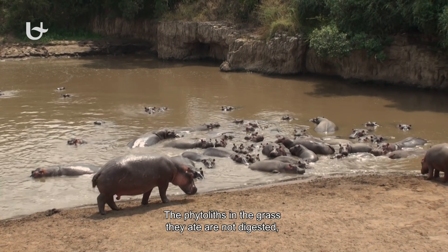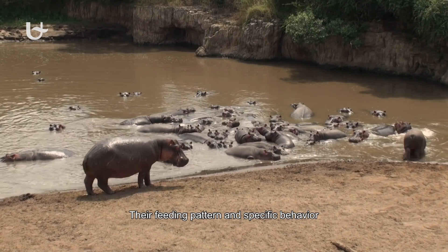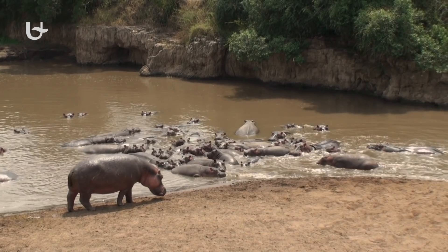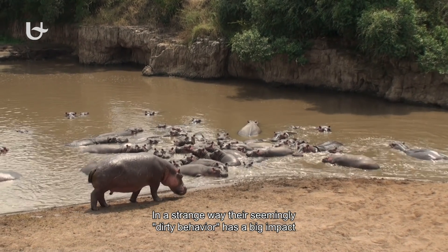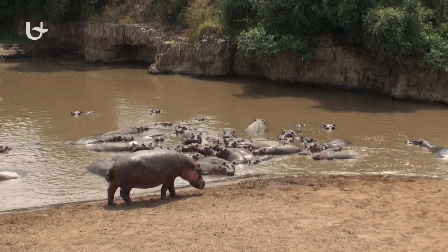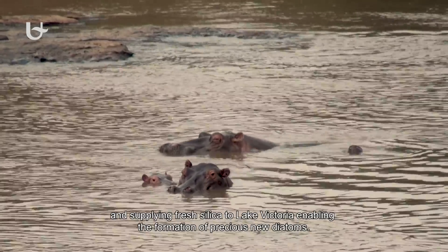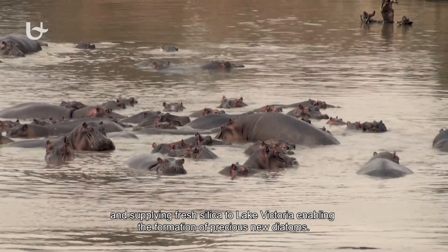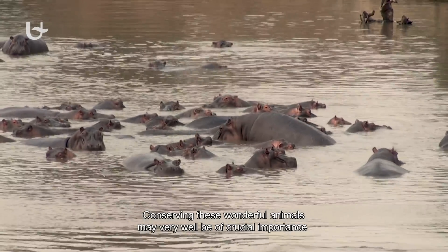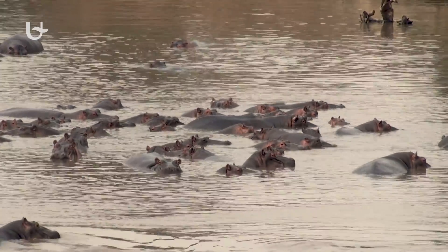The phytoliths in the grass they ate are not digested, but once in contact with water, they easily dissolve. Their feeding pattern and specific behaviour thus have a large impact on the functioning of this aquatic ecosystem. In a strange way, their seemingly dirty behaviour has a big impact on the supply of fresh silica to the river, balancing out human input of nitrogen and phosphorus and supplying fresh silica to Lake Victoria, enabling the formation of precious new diatoms. Conserving these wonderful animals may very well be of crucial importance for keeping healthy the aquatic ecosystems and all the people that live from it.